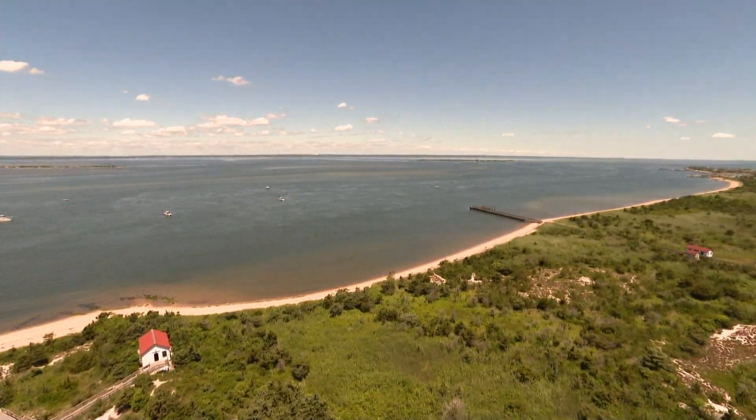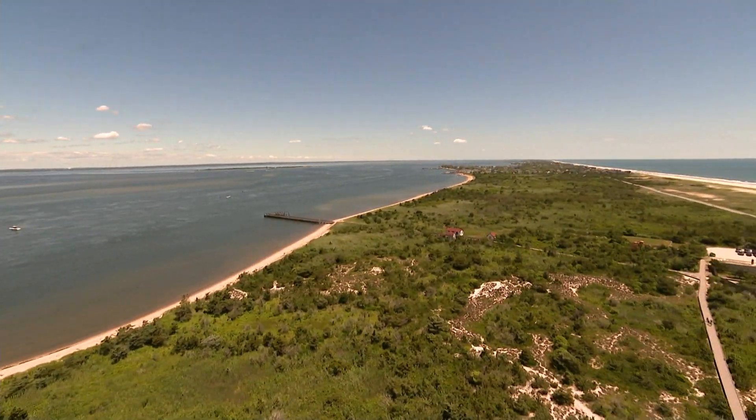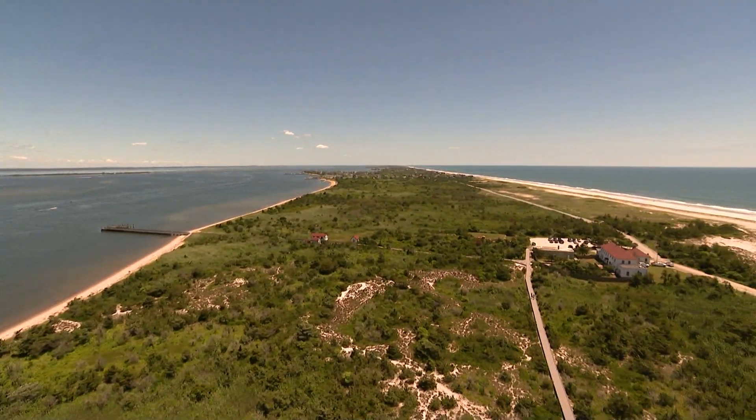On this road trip close to home to the Fire Island Lighthouse — Elisa DiStefano, News 12 Long Island.